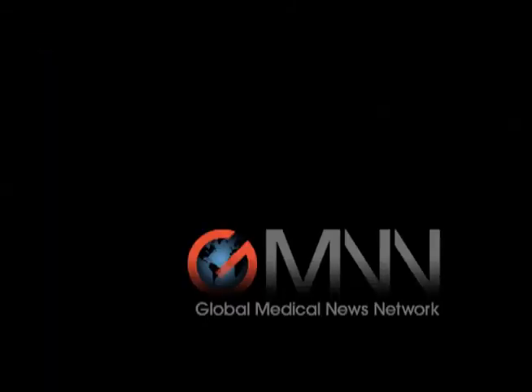This is Diana Mahoney with the Global Medical News Network reporting from the 25th Congress of Clinical Rheumatology.